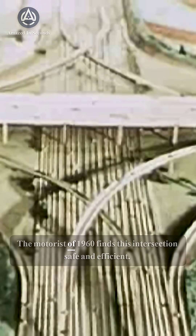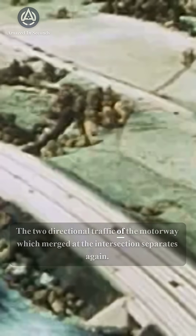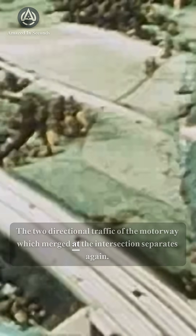The motorist of 1960 finds this intersection safe and efficient. The two-directional traffic of the motorway, which merged at the intersection, separates again.